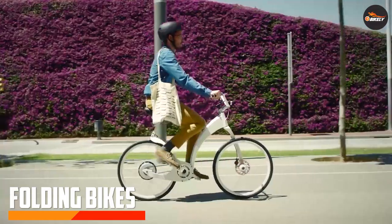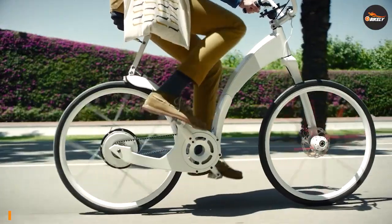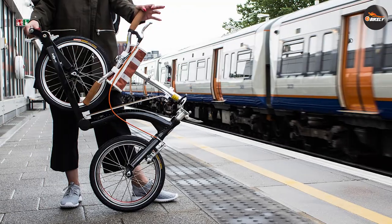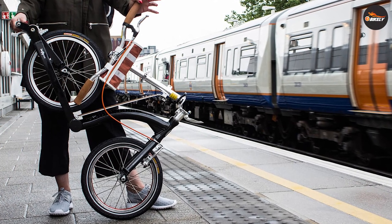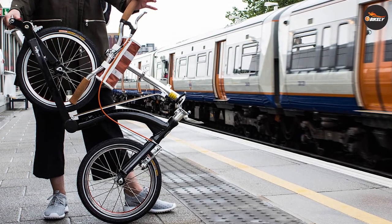Folding bikes, as the name suggests, can be easily folded and stored in small spaces. They typically have smaller wheels and a compact frame that can be easily carried onto public transportation or stored in a small apartment or office.